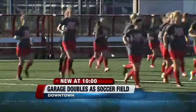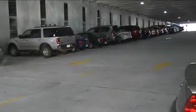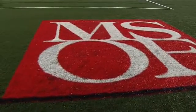This field is 100% LED lit. The lines are stitched in and parking — not a problem. Welcome to the new field at MSOE.